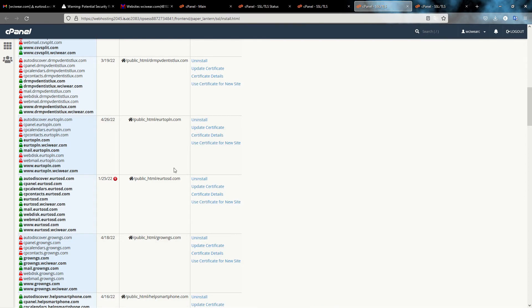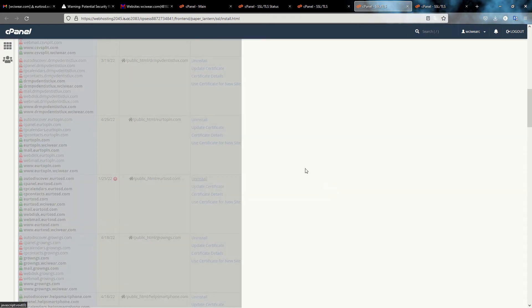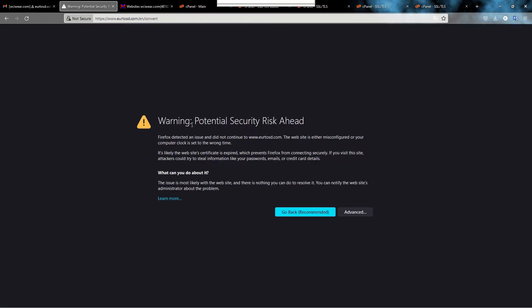I also go to 'Manage SSL Sites' to uninstall the expired certificate — there is nothing else to do so I uninstall it. I confirm I want to uninstall the SSL certificate for my website. Now I have no more SSL certificate installed, and my site will still show the security warning for the moment.